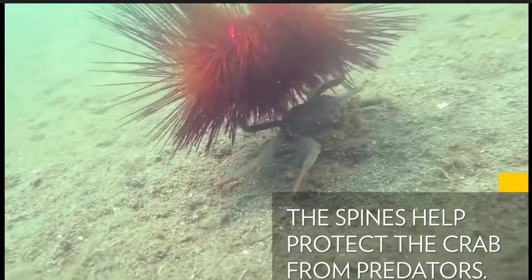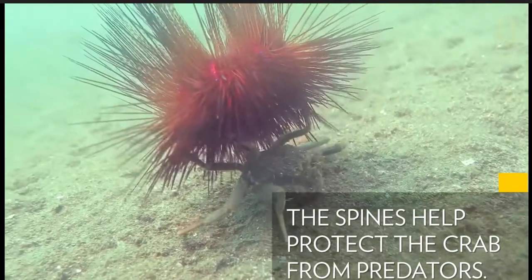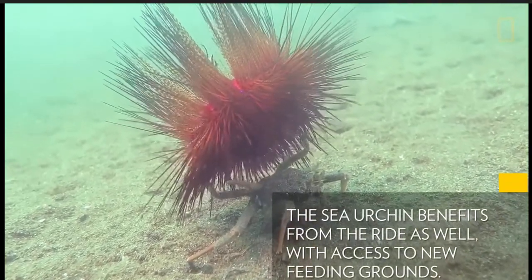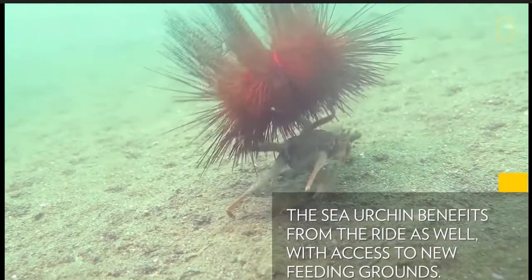The spines help protect the crab from predators. The sea urchin benefits from the ride as well, with access to new feeding grounds.